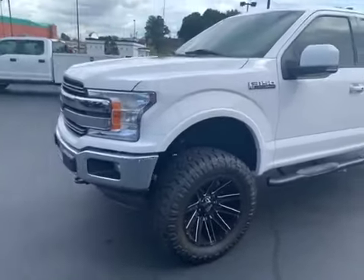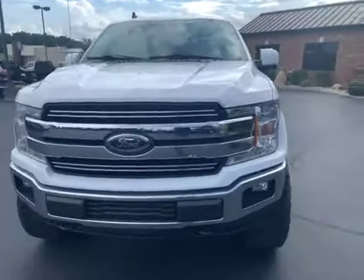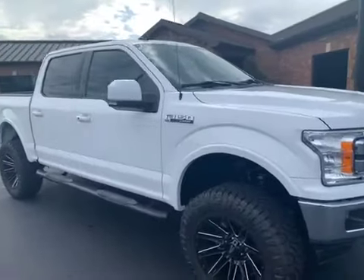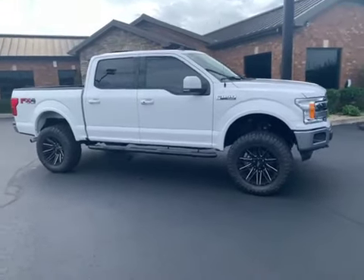Tires may not be brand new, but they are like new — very few miles on them at all. I think they probably are new, actually. Moto metal wheels look great on this truck. I can get the whole vehicle in there for you. Super sharp truck.